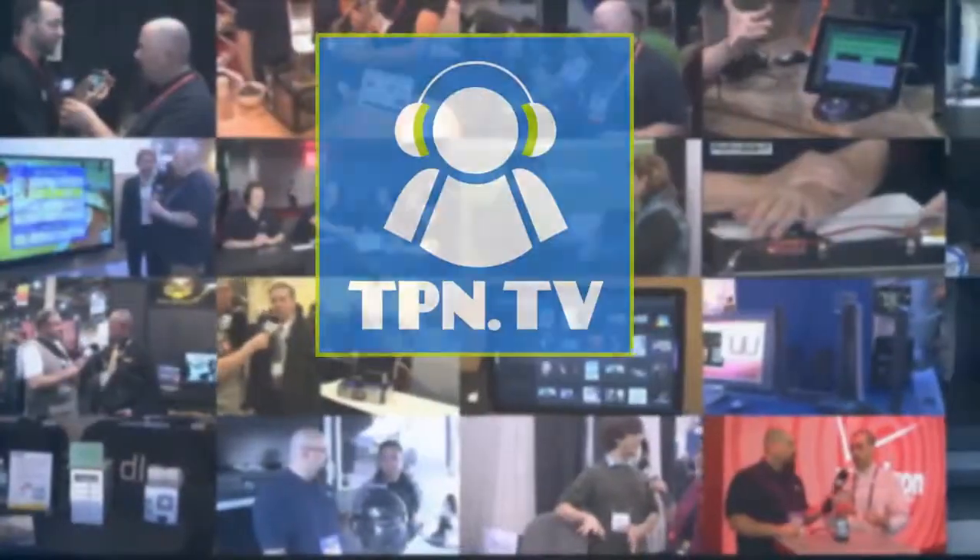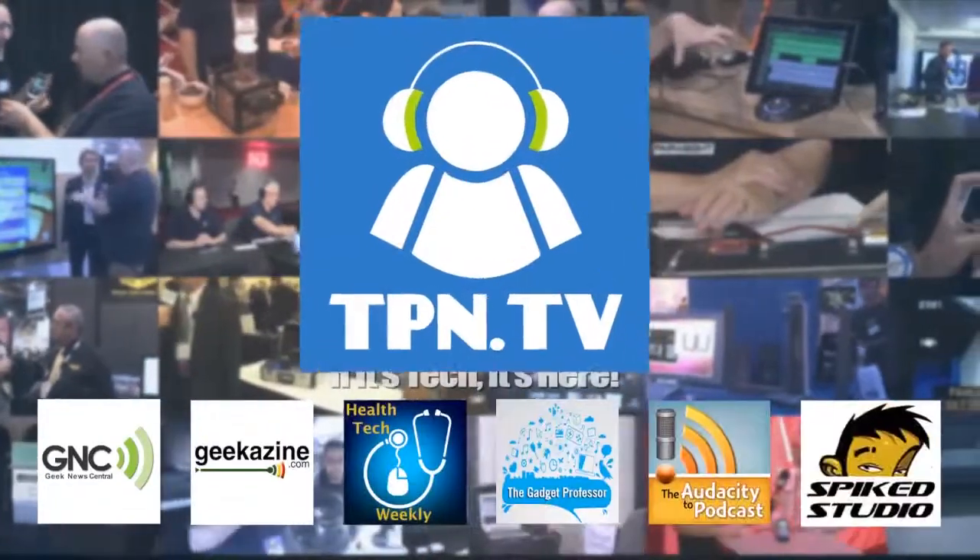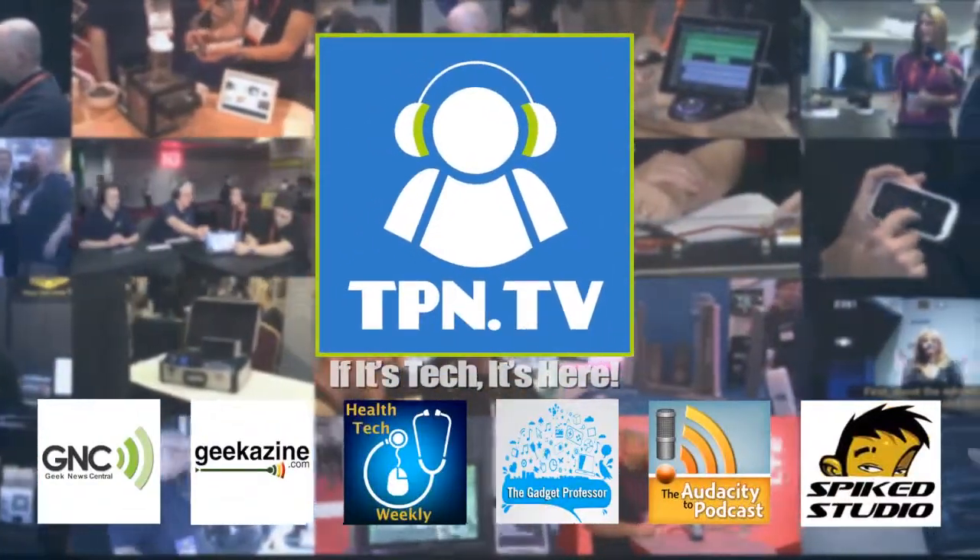Very cool. Ed, thank you so much. That's a great product, and we're going to find more awesome products here at the Digital Health Summit at CES 2014. Go find this app — it's very cool if you have asthma.